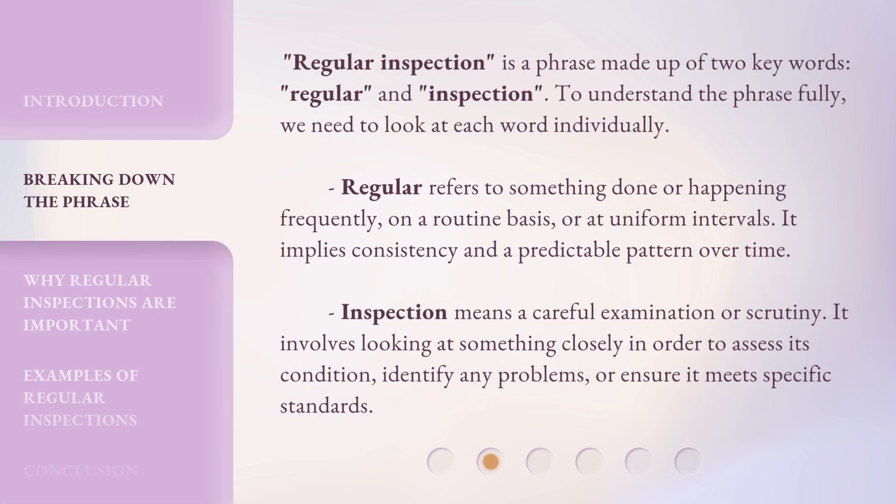Regular inspection is a phrase made up of two key words: regular and inspection. To understand the phrase fully, we need to look at each word individually. Regular refers to something done or happening frequently, on a routine basis, or at uniform intervals. It implies consistency and a predictable pattern over time.